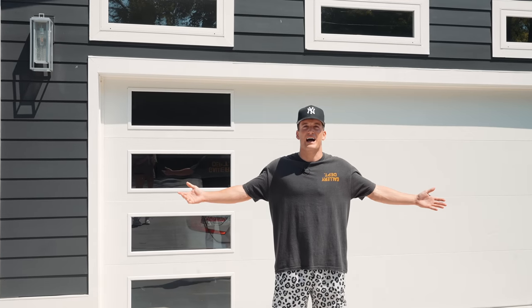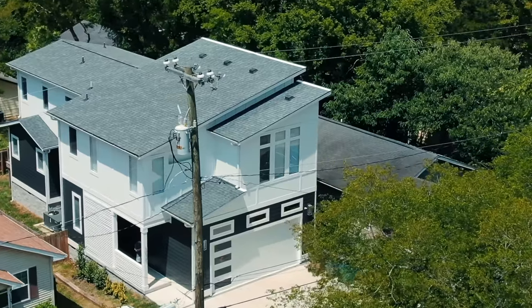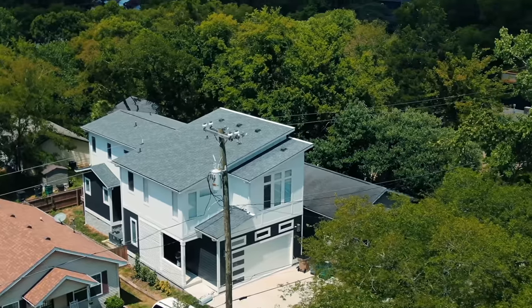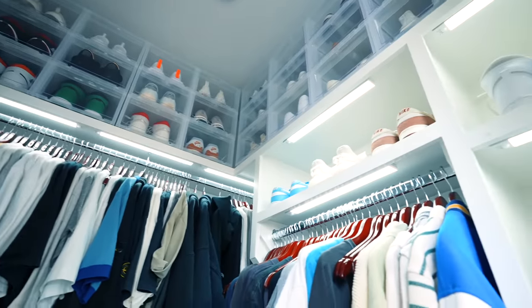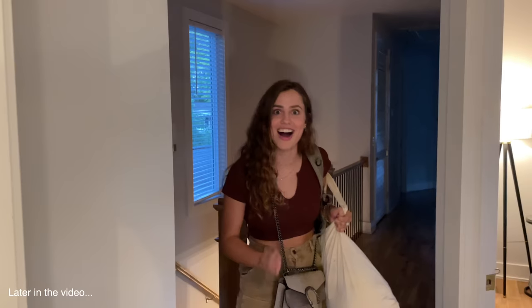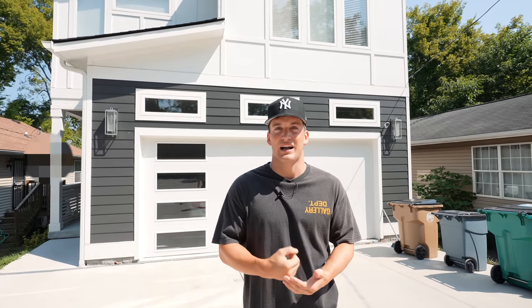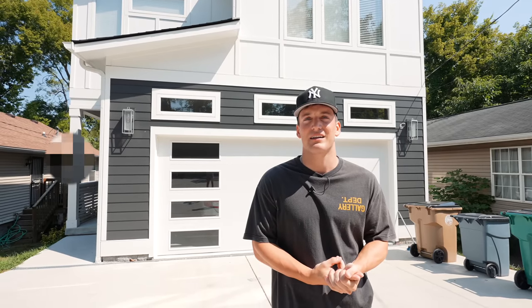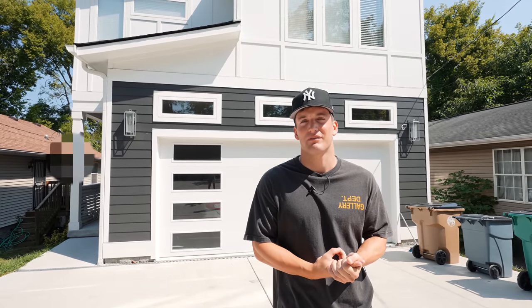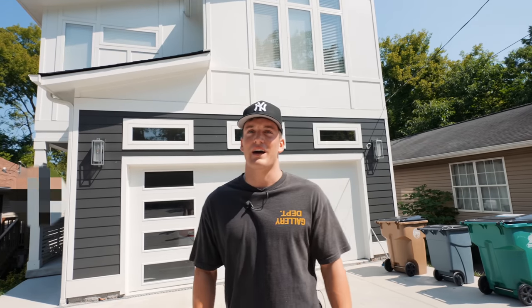We did it, we finally did it — welcome to the house tour video. This is my room, so nice. I'll walk y'all through every single detail of this house. We're in Nashville, Tennessee. I got a dog now, I have a new roommate, my girlfriend — I've had her for a while but I'm in the same city as her now, so that's big. Let's walk you through the house.